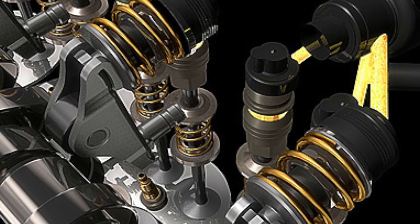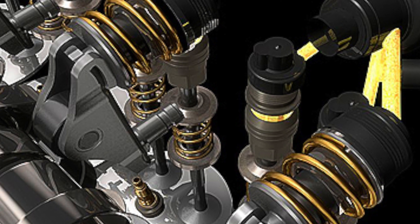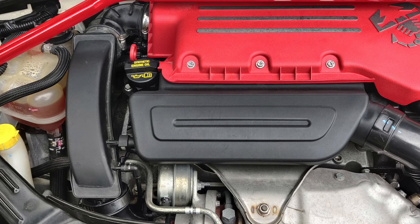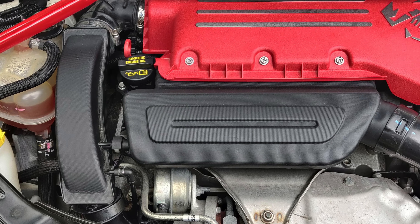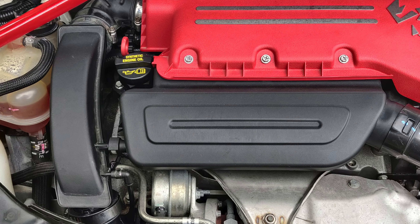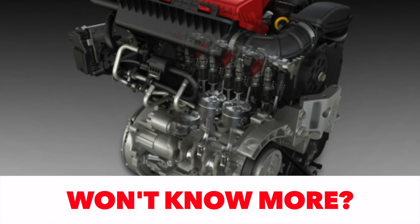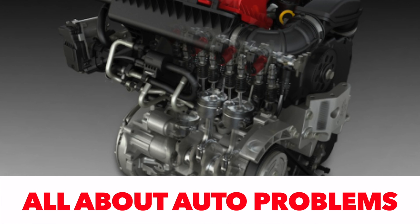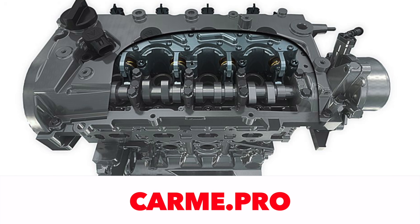How to simultaneously achieve high power, dynamics, and low fuel consumption? One way is to use a variable valve timing system — a system that, depending on the load, regulates the opening time or valve stroke, or both. Currently, most gasoline engines, both supercharged and naturally aspirated, use a variable valve timing control system. Despite its long service life, the valve control system is not problem-free.